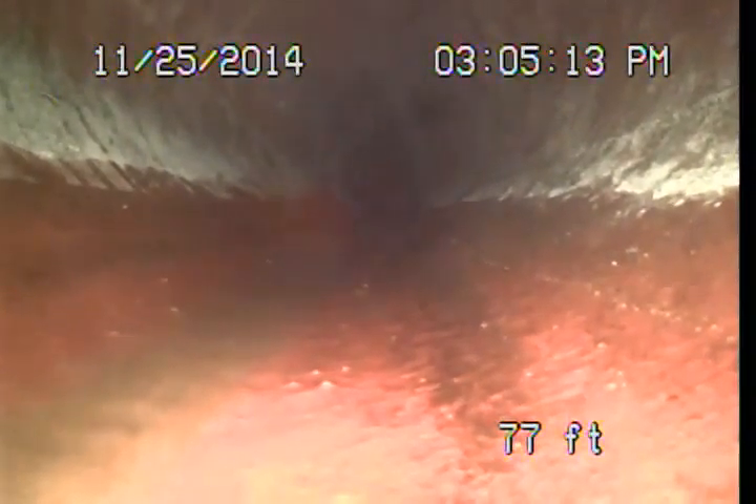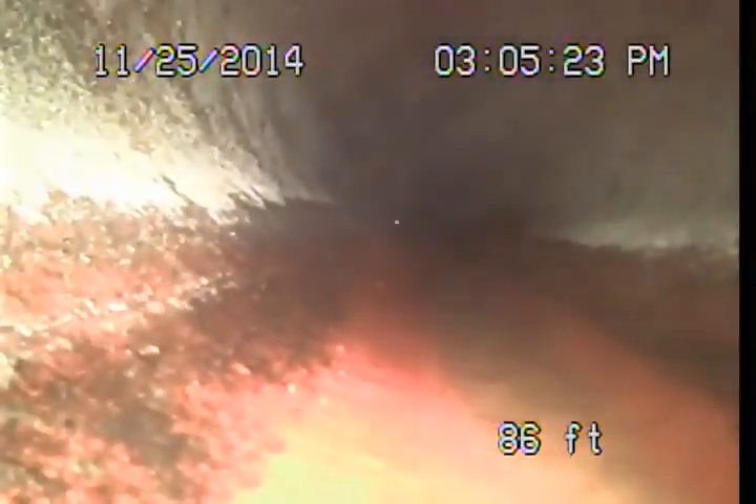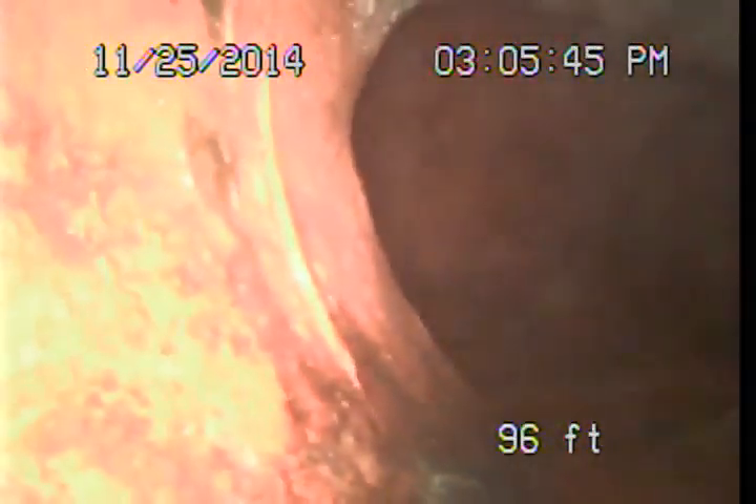We're going to connect up to the public sewer here near the middle of the street. Here on this turn is our public sewer connection, right there at 96 feet.